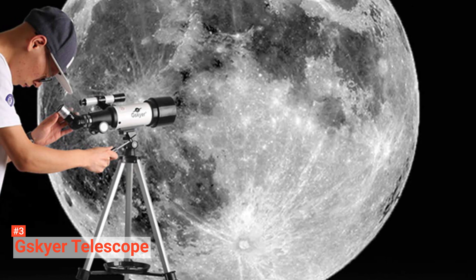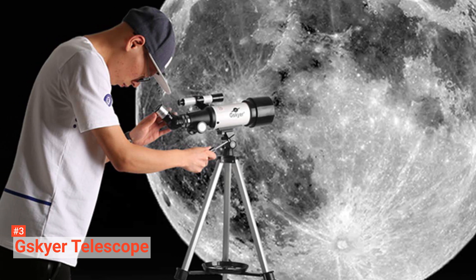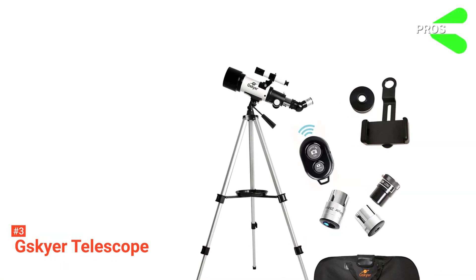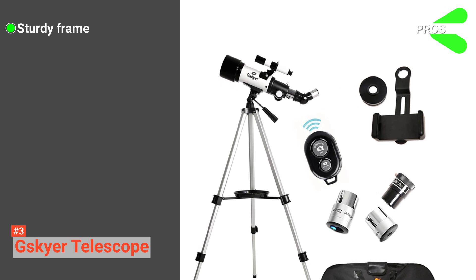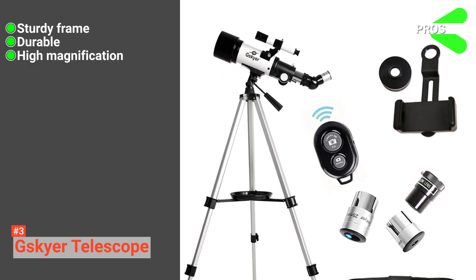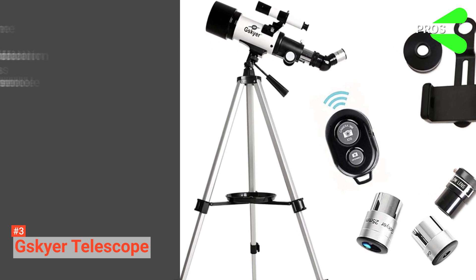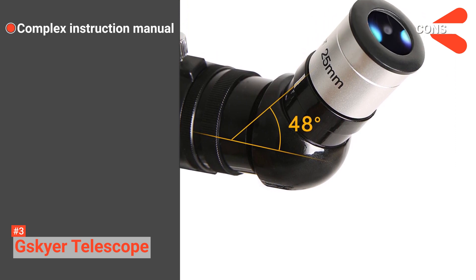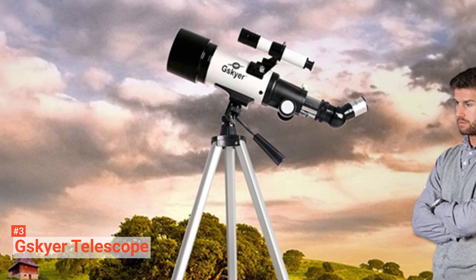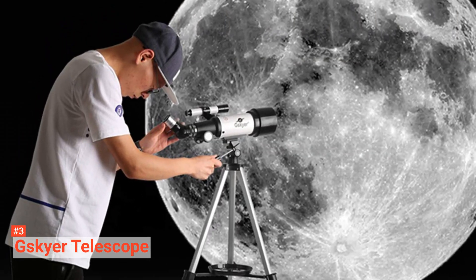Its design is compact and travels safely. It comes with a smartphone adapter, a tripod stand, and a backpack. Its pros are: it has a sturdy frame, it is durable, it has high magnification, it has a coated lens, and it is easy to assemble. However, its instruction manual needs a bit of improvement. If you are looking for a telescope with the right price for beginners to check out the night sky, the G-Skyer Telescope is your right choice.